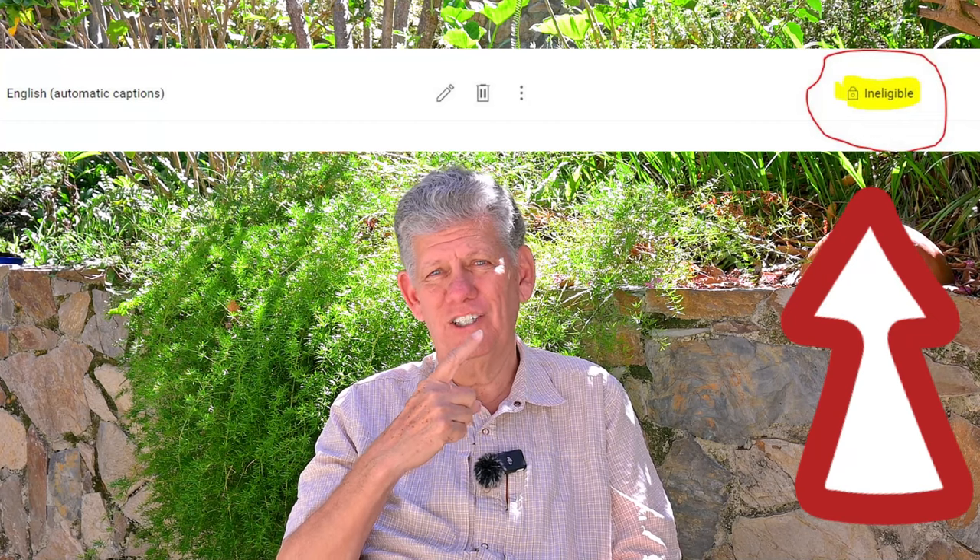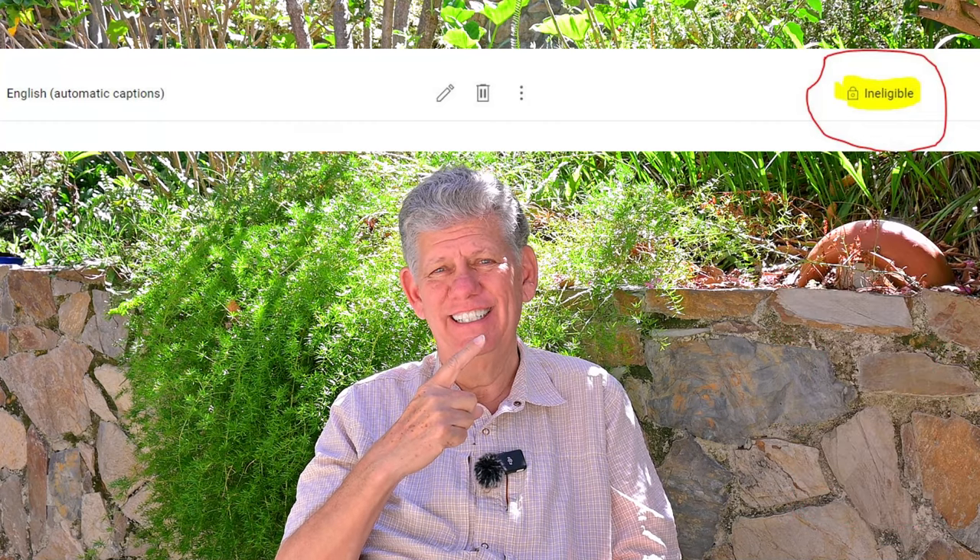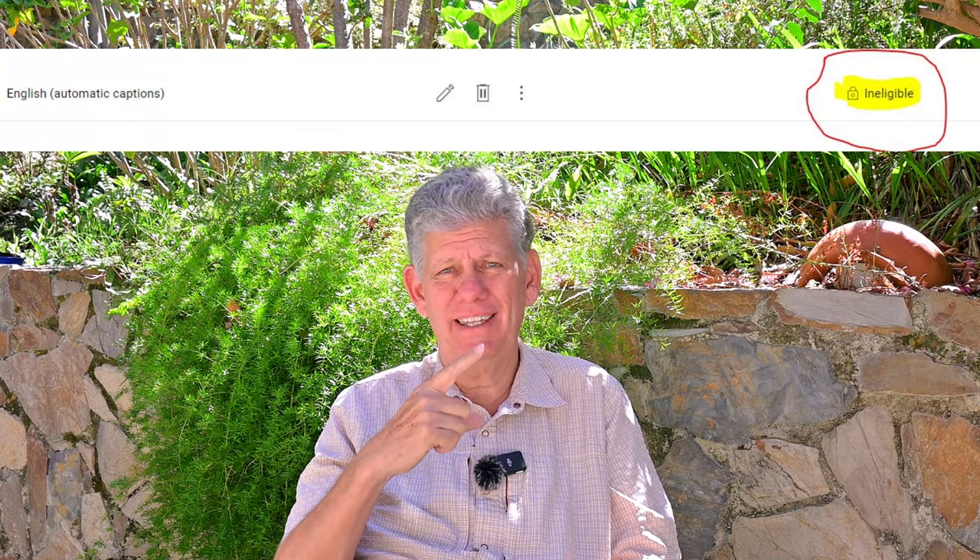My response was: no, you still didn't answer the question of why is that ineligible with a little lock next to it showing on the screen? We've never had that before. Why is that all of a sudden showing up in place of where we used to access those features that you're talking about? YouTube has been a monster to work with, in my opinion.